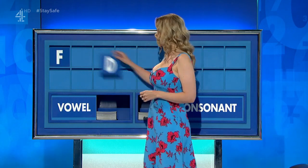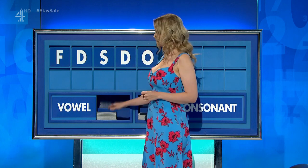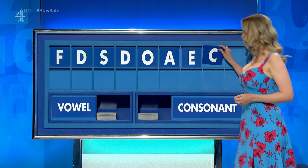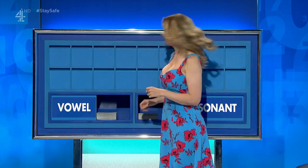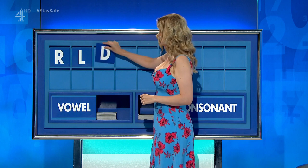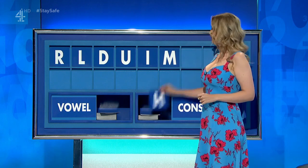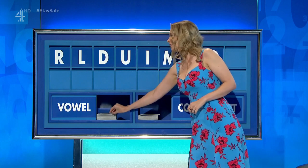F. And another: D. And another: S. And another: D. Vowel: O. Another vowel: A. Another vowel: E. Consonant: C. And another consonant, please. And the last one: T. What's the corner got, as it were? Well done. Anything else, Susie? Thank you, Liam. R. And another: L. And another: D. And a vowel, please. And the last one: E.